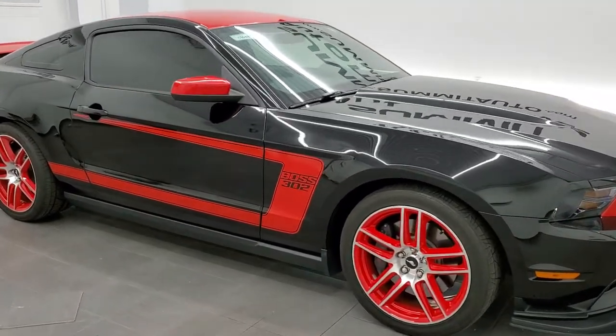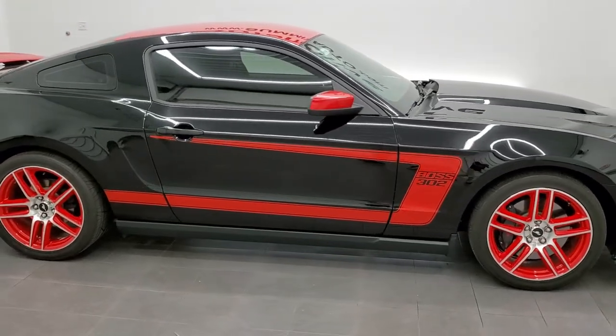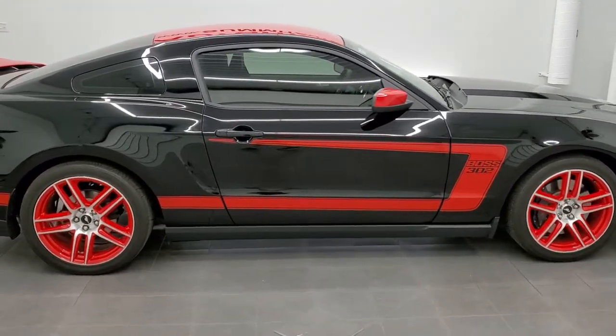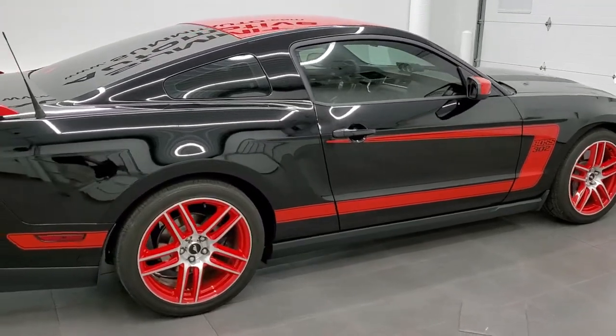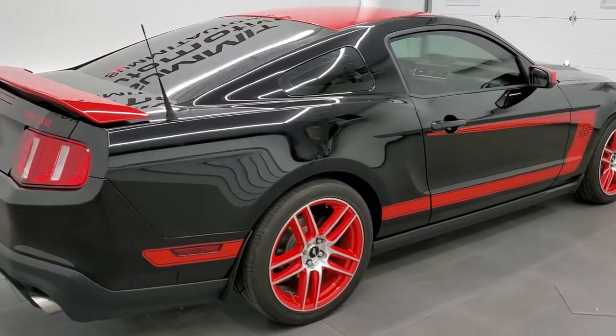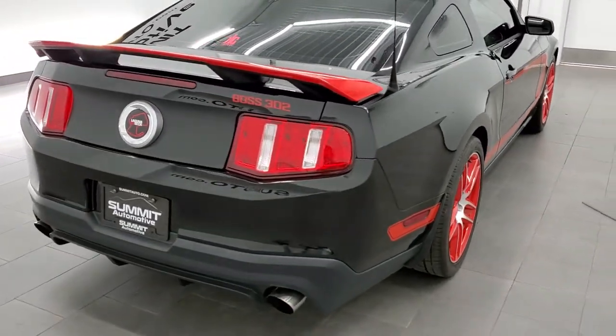Hey everybody, this is Brett with Summit Auto in Fond du Lac, Wisconsin, your new and used sports car headquarters. And today I am just super excited to show you this ultra clean, ultra rare 2012 Ford Mustang Boss 302 with the Laguna Seca edition on it.